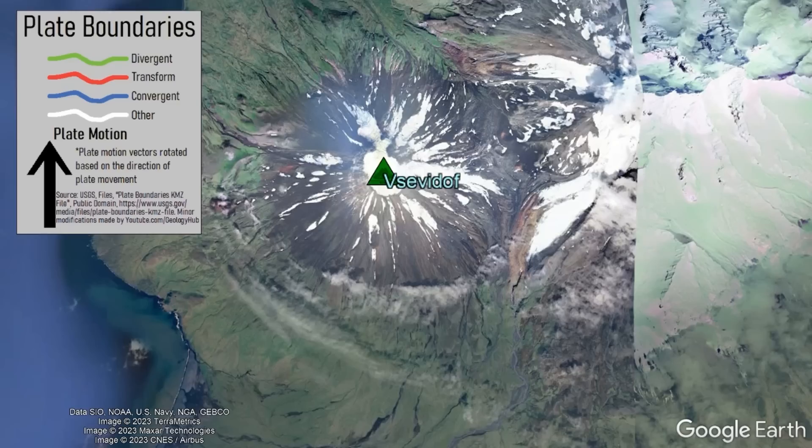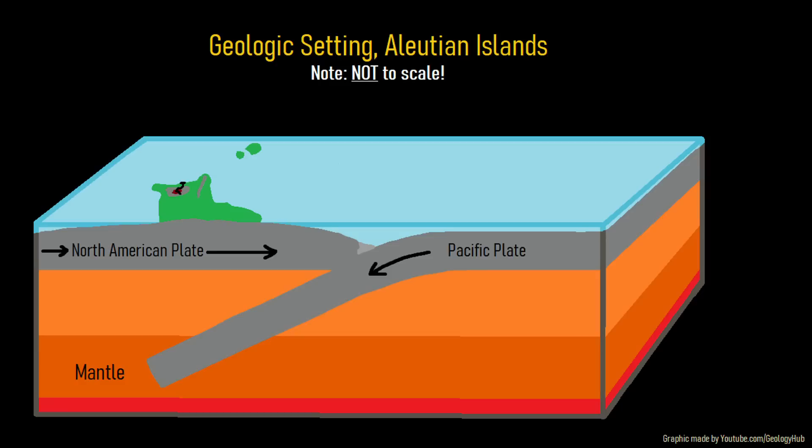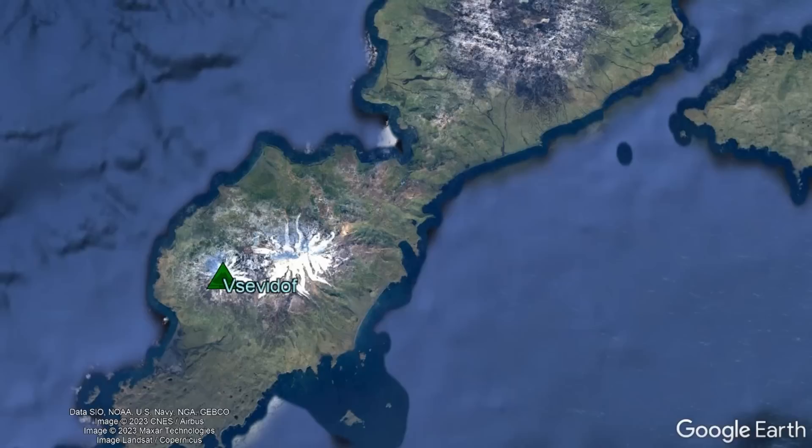Along with the other adjacent volcanoes, Vesedvidov exists due to the offshore collision of two large tectonic plates. There, the Pacific plate is subducting underneath the North American plate. The melted material from this collision then migrated upwards until it erupted onto the surface, forming a chain of volcanoes which in this case formed an island slightly smaller than the island of Maui.